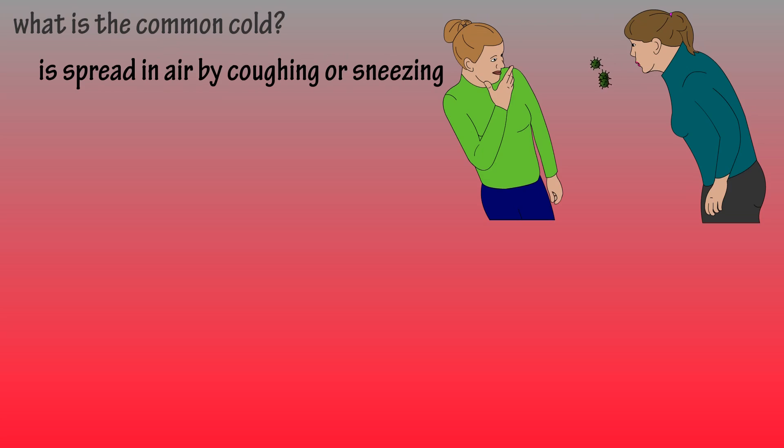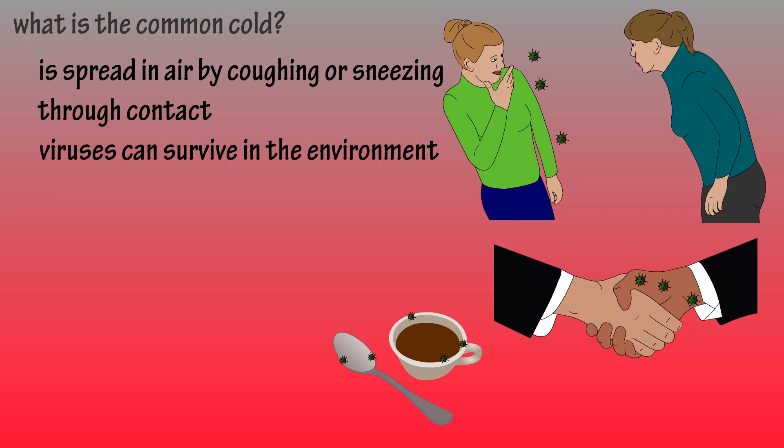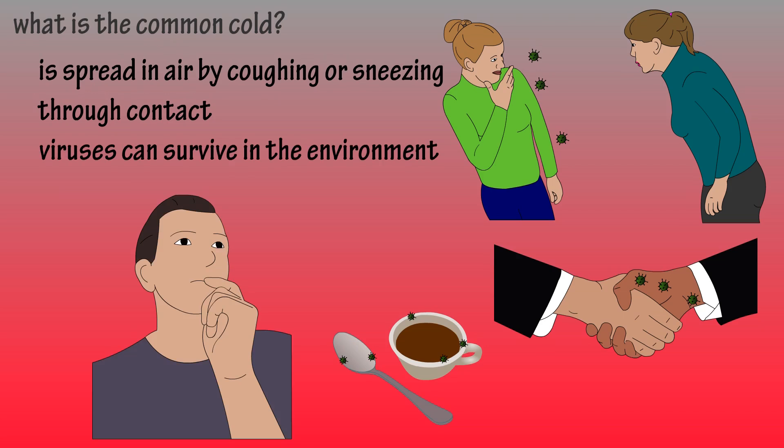The common cold is spread in air, as tiny mucus droplets coughed or sneezed by those infected. Also from person to person through contact, such as shaking hands or sharing objects like cups or silverware. Many viruses can survive up to 18 hours in the environment and be picked up by people's hands and carried to their eyes, nose, or mouth.